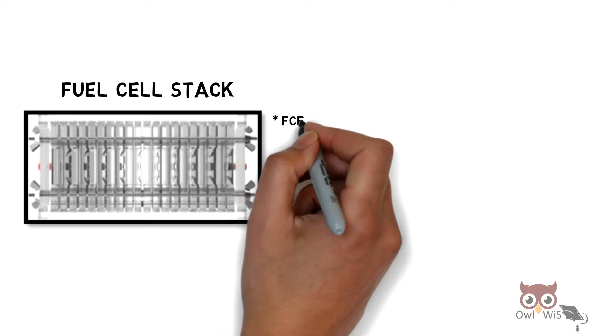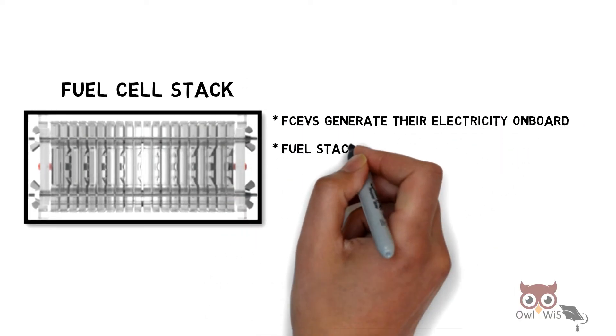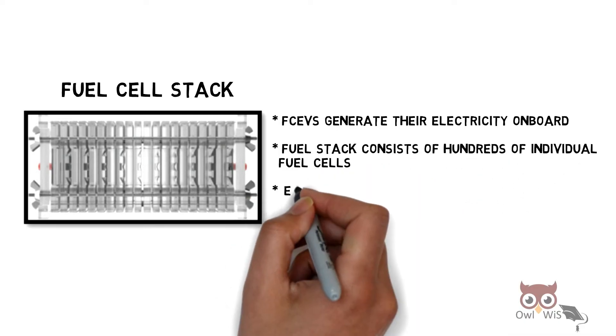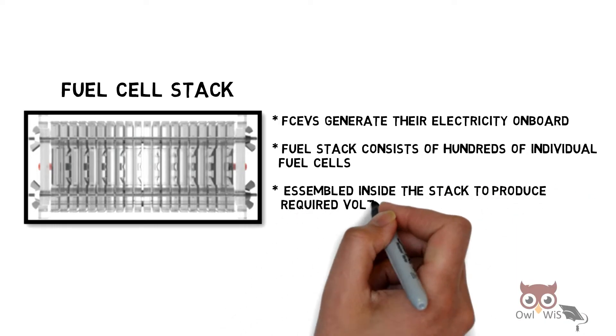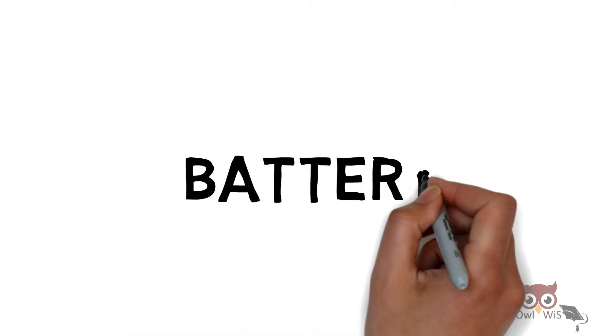Next is the fuel cell stack. FCEVs generate their electricity on board. The fuel cell stack consists of hundreds of individual fuel cells assembled inside the stack to produce the required voltage for the motor.